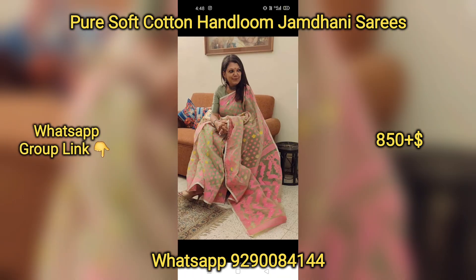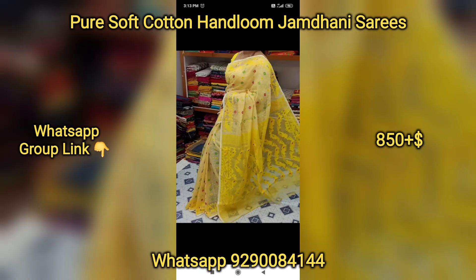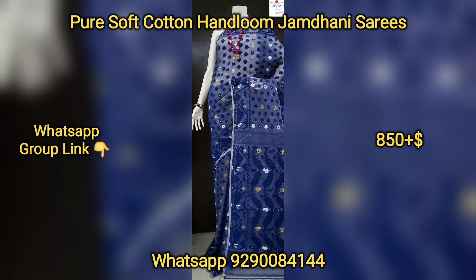Pure soft cotton, handloom. The price of this one is $850 plus shipping. We have 30 different color combinations. This collection is selling very fast.